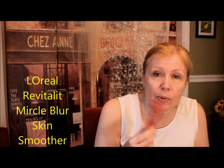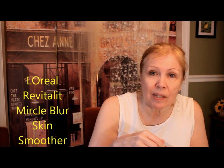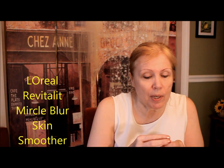Hello, so this is where it all starts. This is called L'Oreal's Revitalift Miracle Blur Skin Smoother. This is a really good basic moisturizer to put on underneath your makeup — just like a white cream — and it absorbs in really quickly. So that's a really good moisturizer after you've gotten out of the shower.